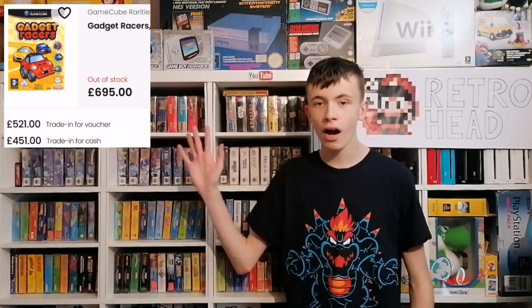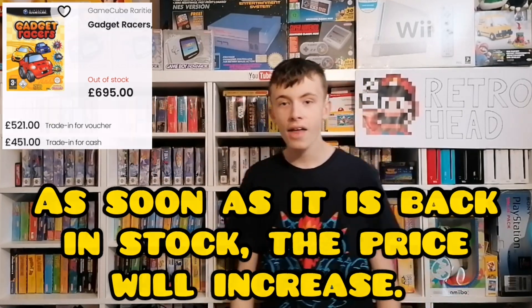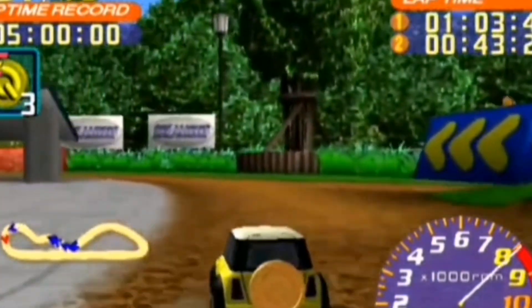I also wanted to use this Gamecube video to give an update on my full set. I'm doing really well, but there's one game that puts me off going for the full set — and if you know anything about Gamecube you'll probably know what it is. Gadget Racers on the Gamecube is like an £800 game, which is insane, and CEX never have it in stock. I don't mind paying for games and saving up for a long time, but £800 for Gadget Racers — having looked at the gameplay — it does not look very good at all. I'd say it's worth about a tenner if I didn't know the price. That's the one game that really puts me off going for the full set.